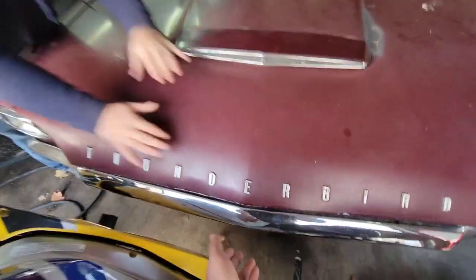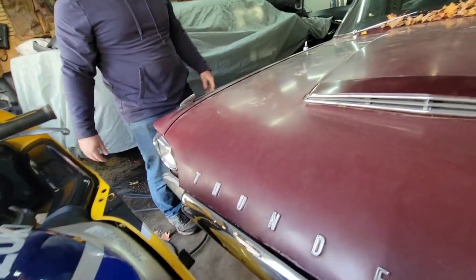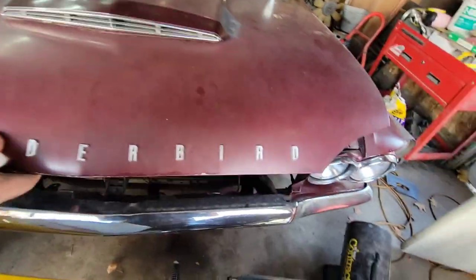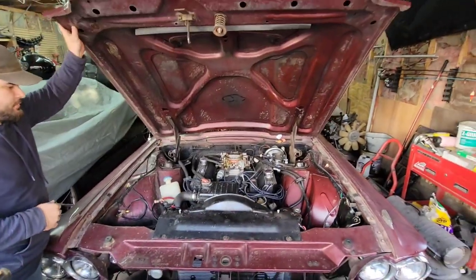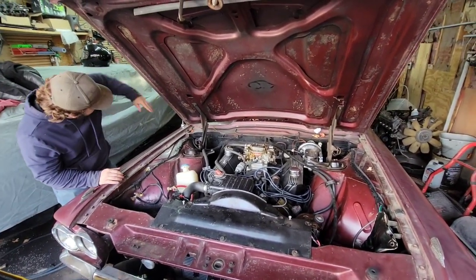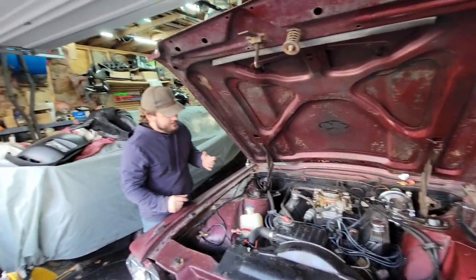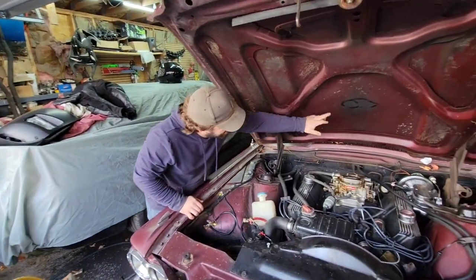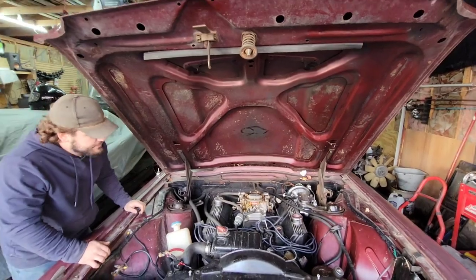Need a little help there buddy? Little arms — stumpy arms can't get in there, huh? There we go. It's a big motor. She's still pretty though, a little dirty. There's supposed to be an air cleaner there but it doesn't clear the hood.